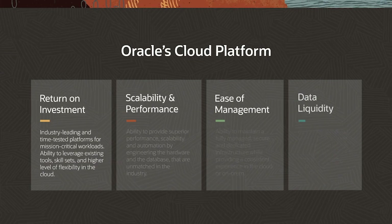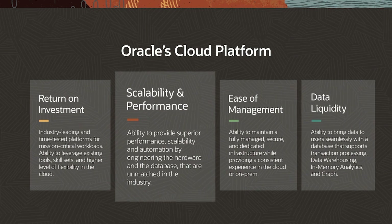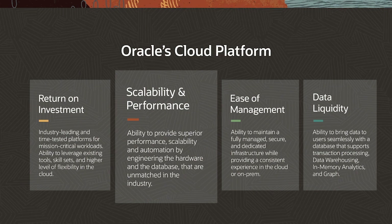When choosing a mission-critical database that can provide significant flexibility, there should be four key factors under consideration. Return on investment: you want an industry-leading database platform that can run mission-critical workloads, but also leverage your investments in existing tools and skill sets while transitioning to the cloud. Scalability and performance: the ability to give you the best performance out of the box by selecting a platform that engineers hardware and database together for unmatched performance, flexibility, and scalability.